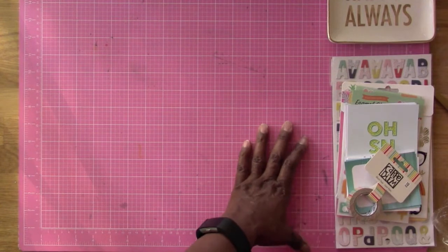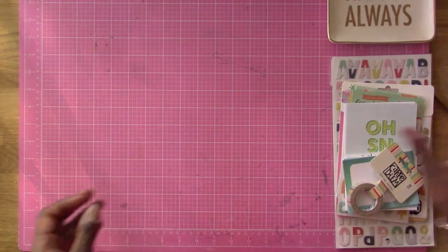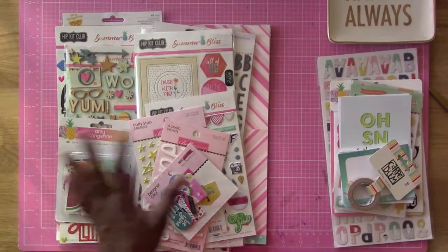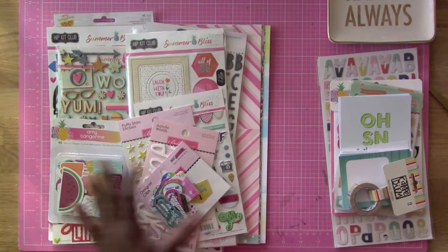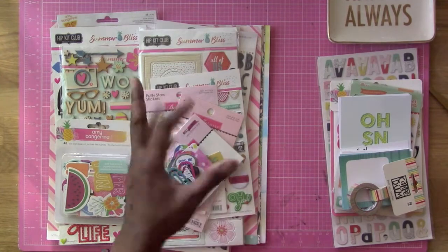That is the Project Life kit — and yes, I still do Project Life! I'm playing catch-up but I love it. So that's all three kits: the main kit, the embellishment kit, and the Project Life kit. Thank you guys for watching, I hope you enjoyed this share of my new kit! I'm going to start on some layouts — take care, bye bye!